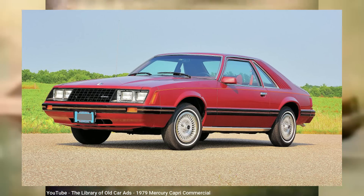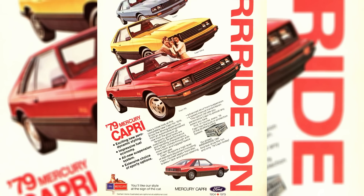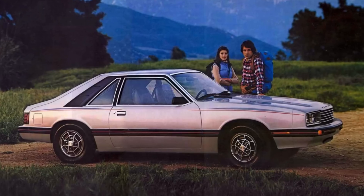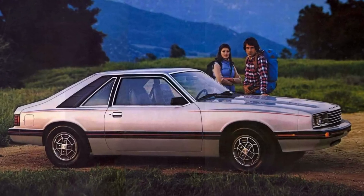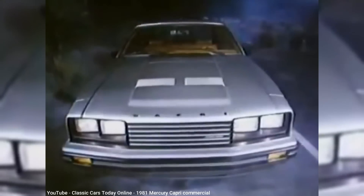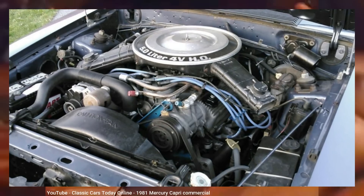With the Capri imports ended, Ford reintroduced the Capri name in the U.S. in 1979 by offering a Mercury version of the third-generation Ford Mustang, which had moved to the Fox platform. And unlike the first-gen Capri, this second-gen was marketed as a Mercury. Although the Mustang could be had as a hatchback or a coupe, the new Mercury Capri was only offered as a hatchback and had a more squared-off front end compared to the Mustang. But like the Mustang, the Mercury Capri offered the same engine options — from the base 2.3-liter 4-cylinder, an inline-6, a V6, and even the 5-liter V8 — making this generation Capri the only one to offer a V8.